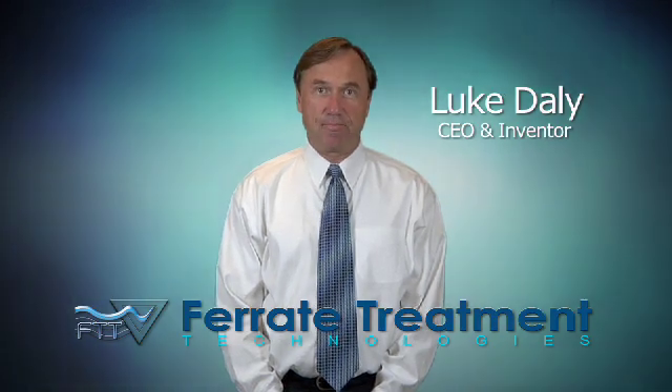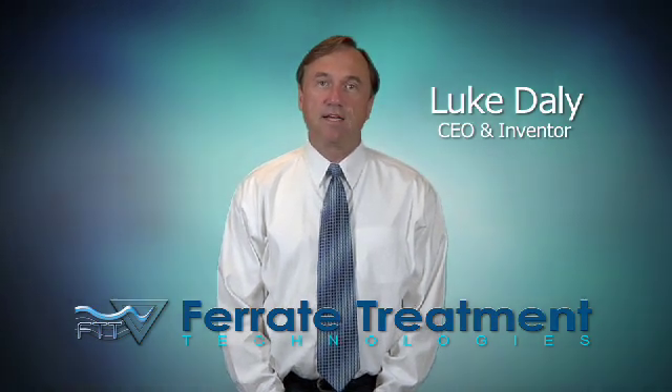Hi, my name is Luke Daly. I'm the founder and CEO of Ferrate Treatment Technologies, located in Orlando, Florida. Our company has invented one of the most powerful water technologies known. It's based on the same form of iron that's found in our bodies, plants, animals, and all living things.